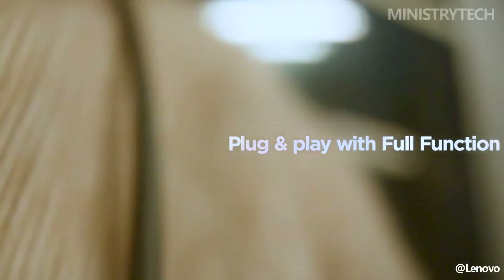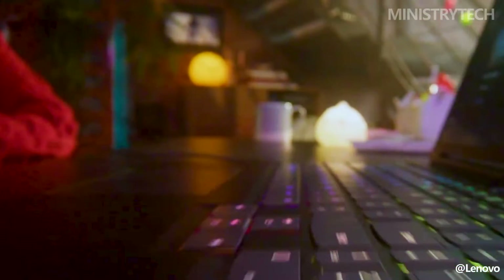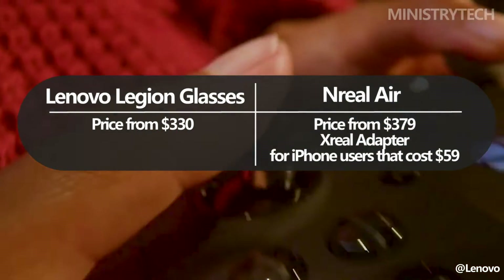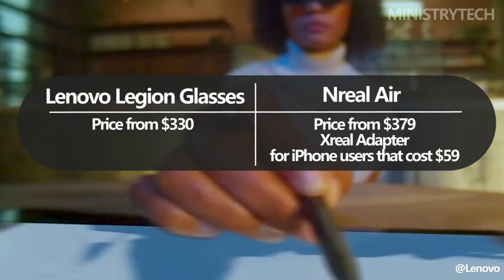Back in September, Lenovo unveiled the Lenovo Legion Go, the company's first portable gaming device running Windows, along with the new Legion glasses. These are available for $330 on Lenovo's official website, but since there isn't much stock left, you should act quickly.